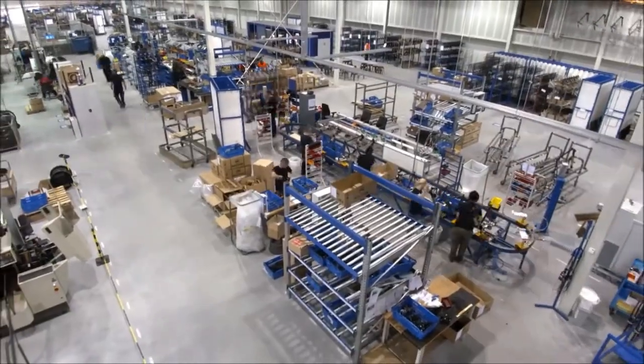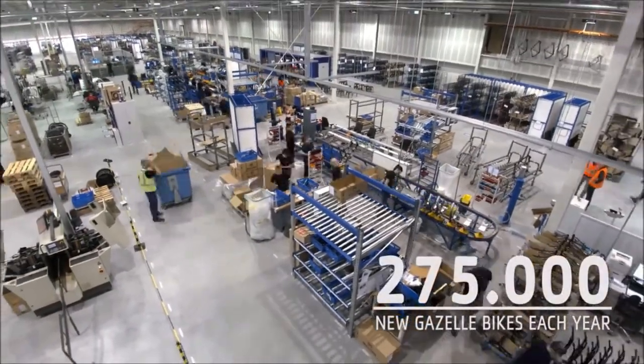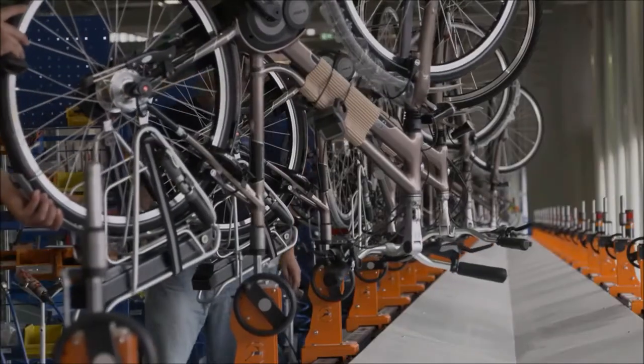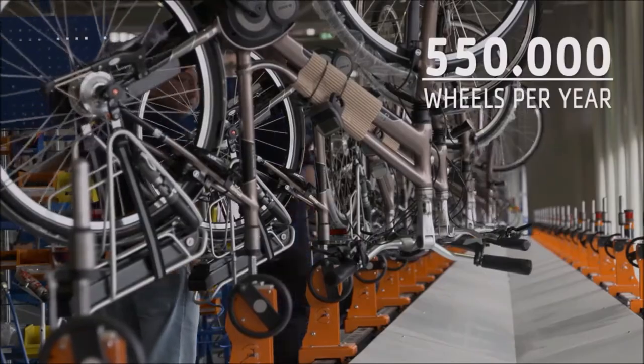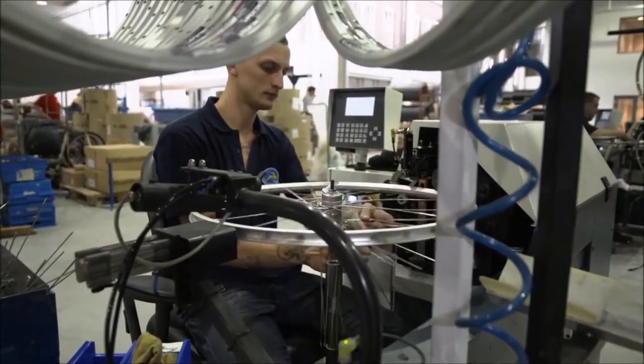At Royal Dutch Gazelle, we make 275,000 bikes a year, and of course that means we need twice as many wheels — which is more than half a million. We put these wheels together ourselves, in our factory.